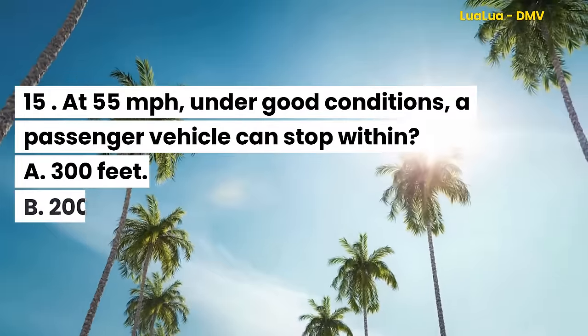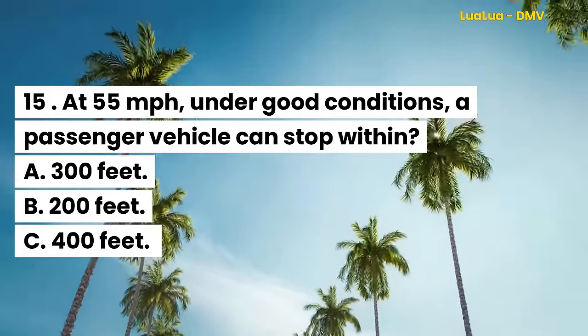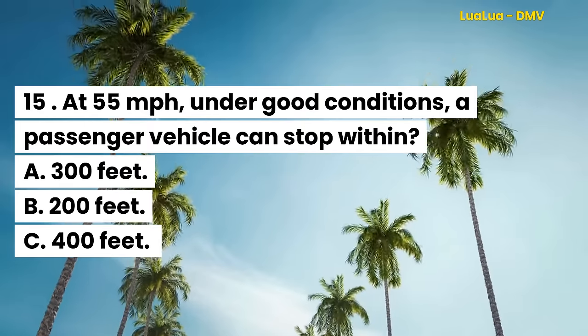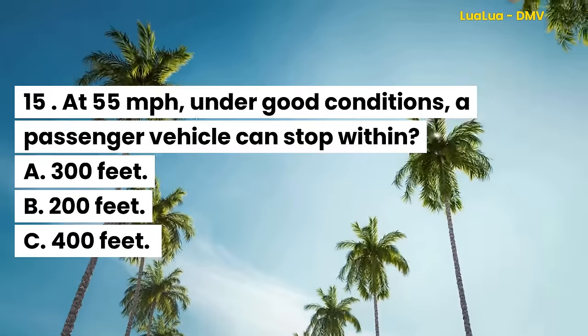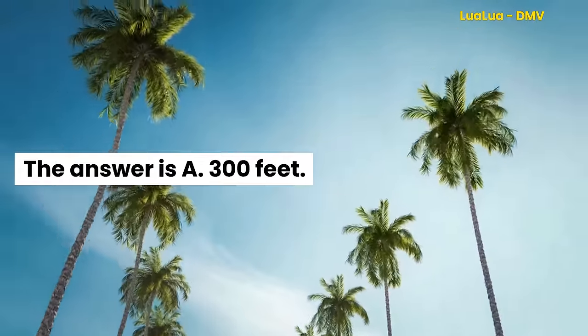Question 15. At 55 miles per hour under good conditions, a passenger vehicle can stop within: A. 300 feet. B. 200 feet. C. 400 feet. The answer is 300 feet.